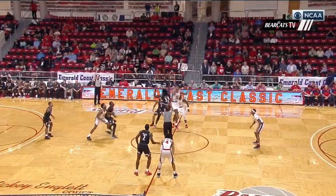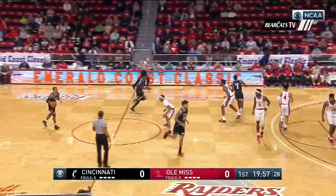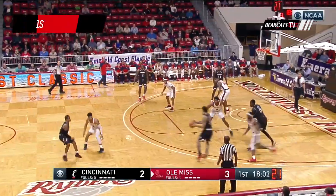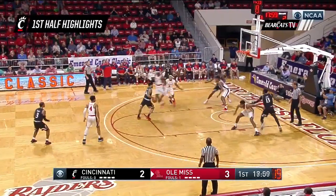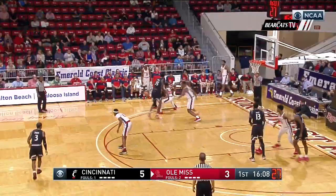Back at home for him — Leaksville, Mississippi. Goes to the Bearcats in black. Cumberland into the paint, step back, step in. Good look. He's got a handle.